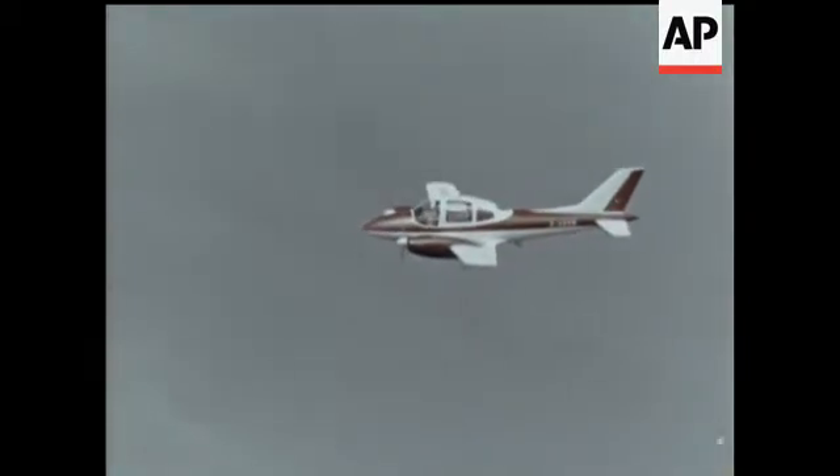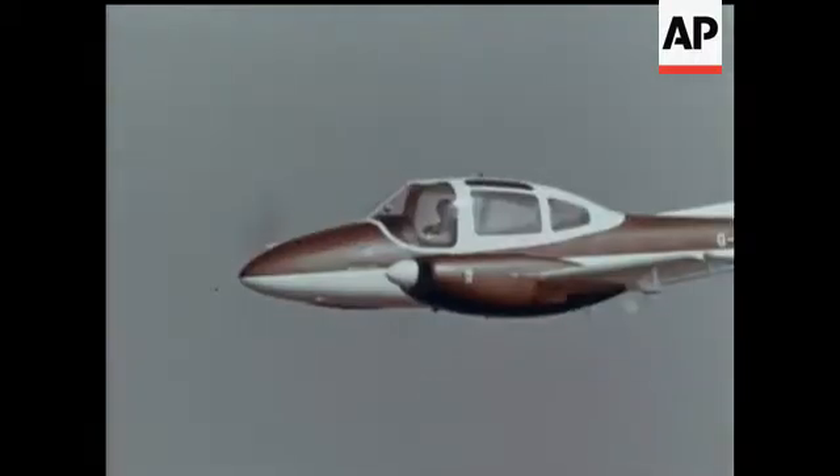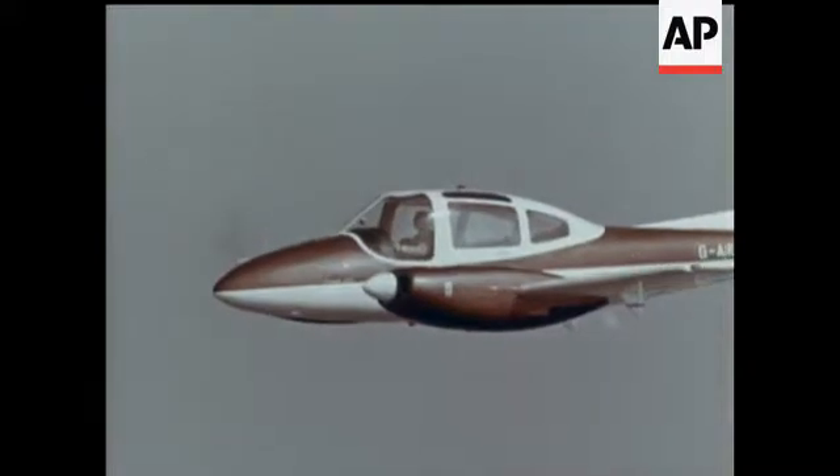A newcomer in the Beagle range takes off. This offers luxury travel for top executives with a range of about a thousand miles at 200 miles an hour. Nice and cosy for a business trip.